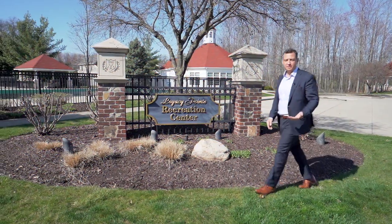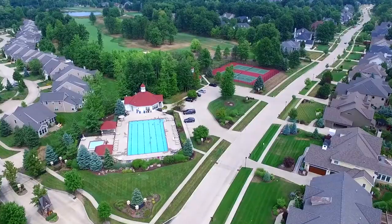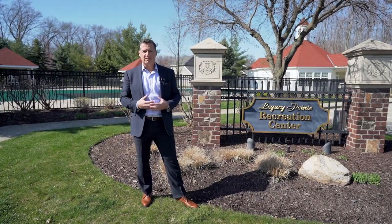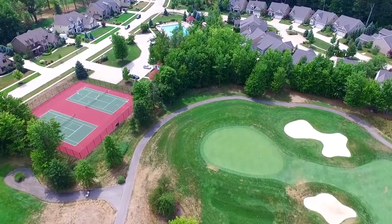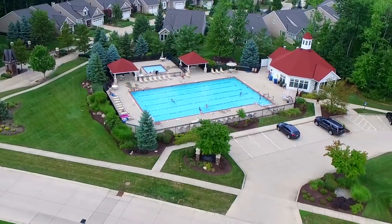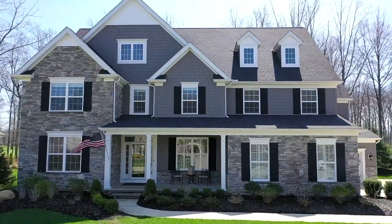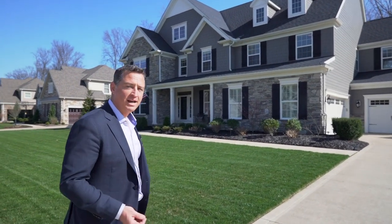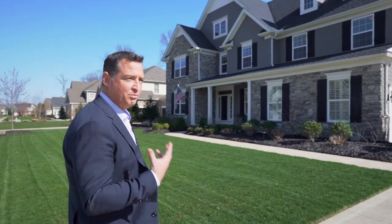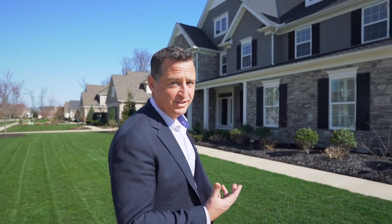When people are looking to purchase, they're looking to purchase a lifestyle — a lifestyle that's going to include both physical and communal type of environments. What Legacy Point brings to the table is golf, tennis, pickleball, a community pool, and a fitness center. 32507 English Turn here at Legacy Point offers you a unique opportunity to really embrace, indulge, and live the lifestyle of luxury that you're looking for in Northeast Ohio.